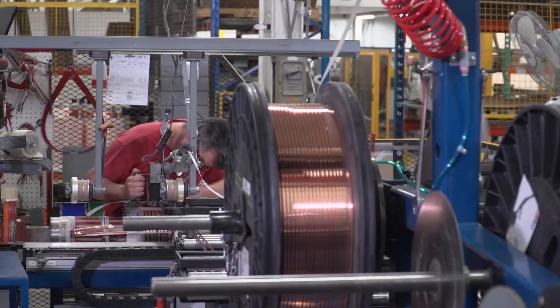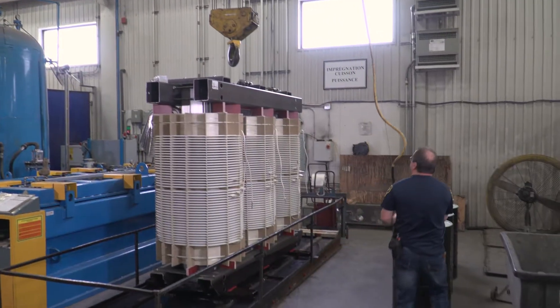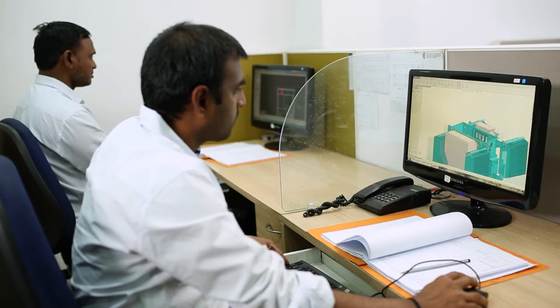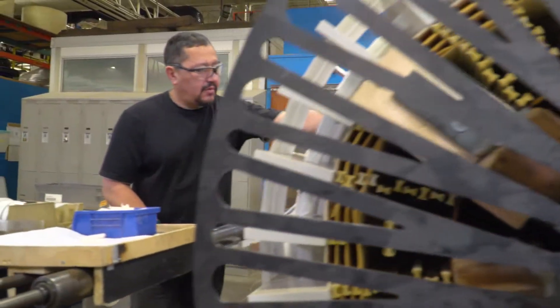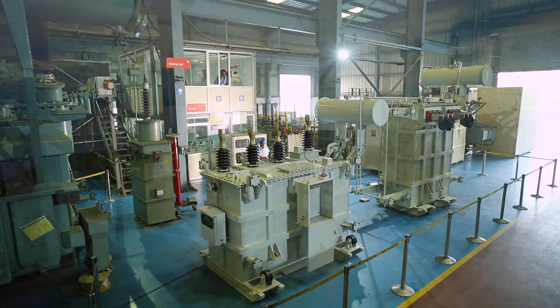HPS is firmly established as a global leader within our core markets, designing and manufacturing quality transformer and reactor solutions for dry type, cast resin, and liquid-filled applications.